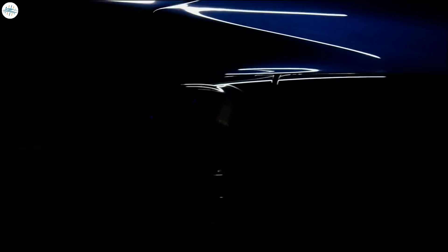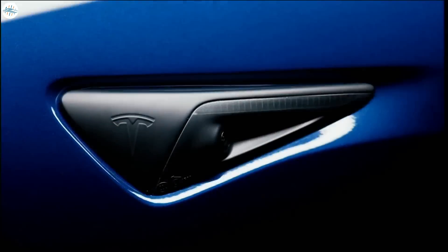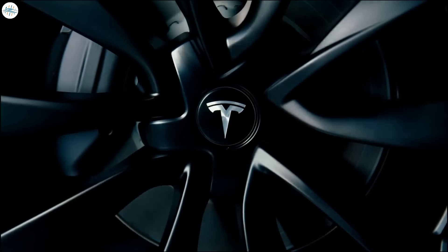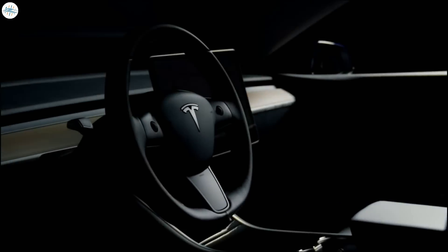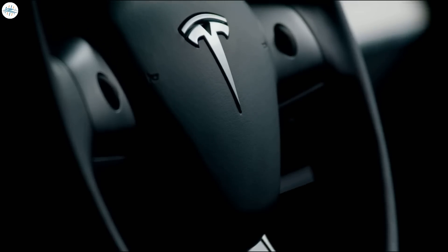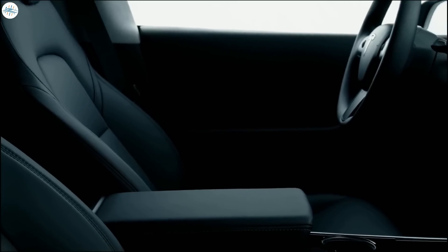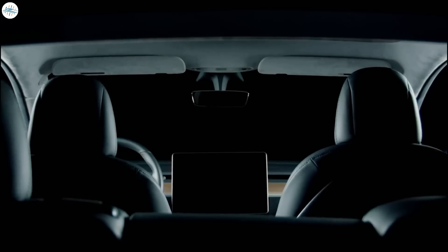As demand for the Model Y is growing each day, a new version of the Tesla Model Y is about to go into production at Gigafactory Texas and Gigafactory Berlin. Let's discuss all the changes and improvements that Tesla is going to make to this new Model Y that we should see later on this year.